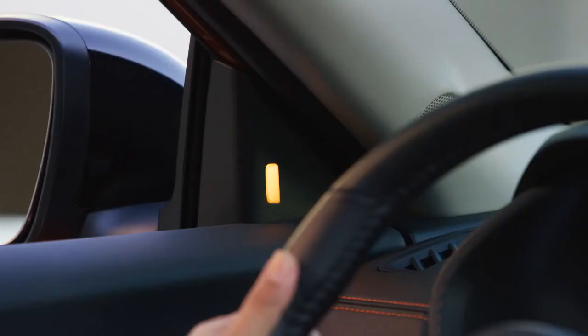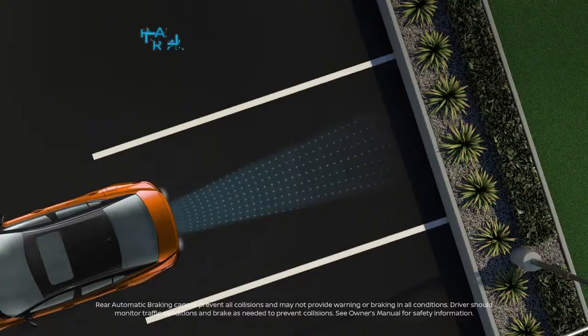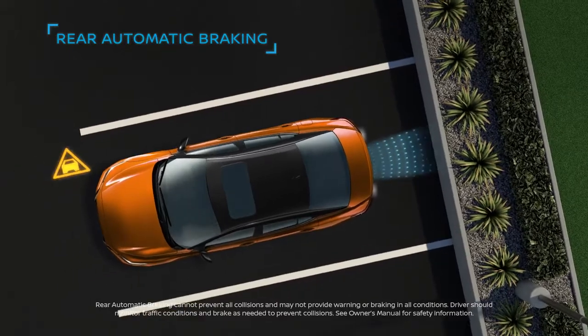It helps ease the stress of backing up, helps detect approaching vehicles you might not see, and can even brake to protect your bumper.